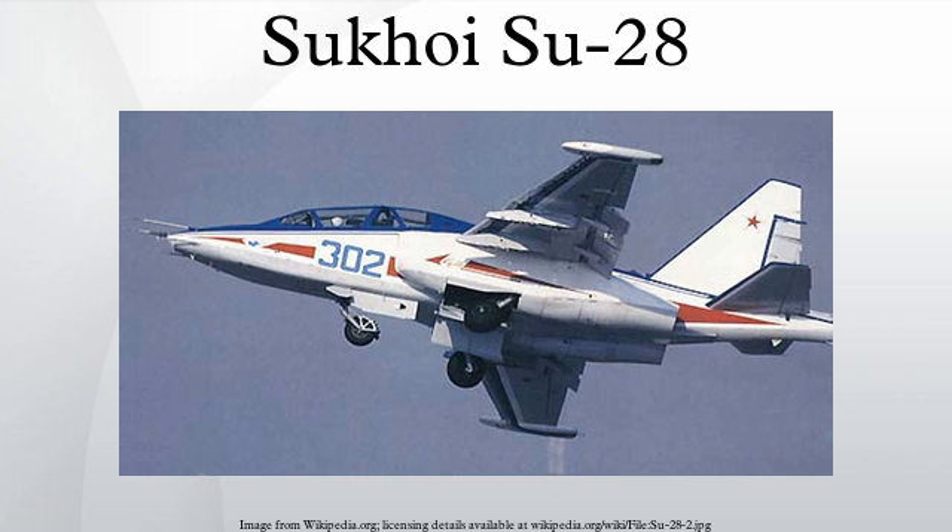Powerplant: 2× R-195 (TRD-95Sh) engines, 40 kN each. Fuel capacity: 2,750 kg internal; 1,150 kg via drop tanks.